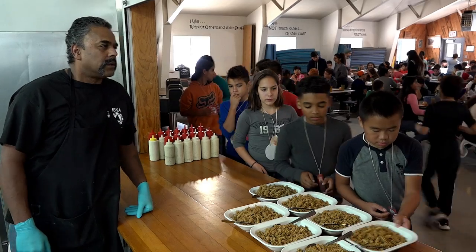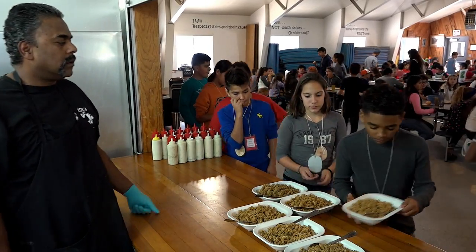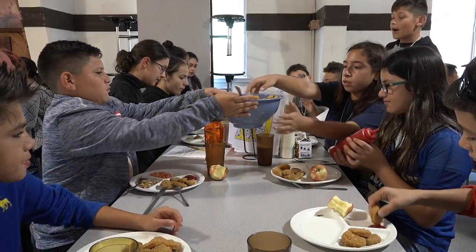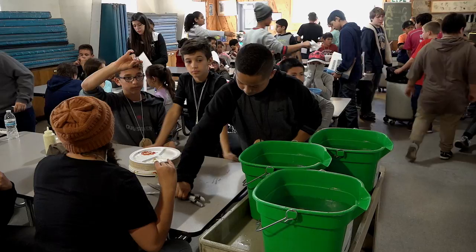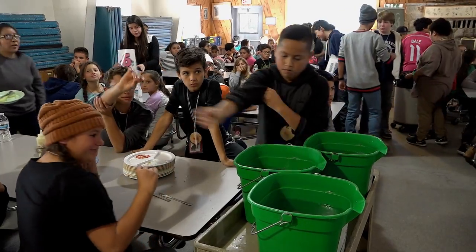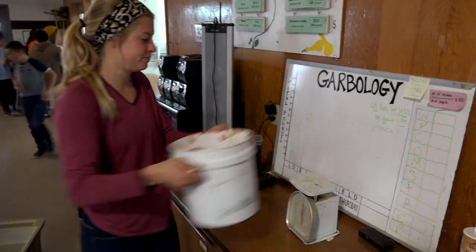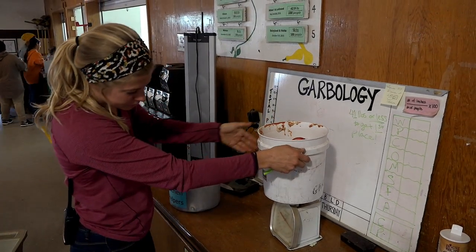Students' meals are served family style, and students help to serve each other at their tables and are responsible for cleanup. Students learn about table manners, and gain a greater understanding of the energy to produce food and food waste. There is a weekly competition to have the least amount of food waste called garbology.